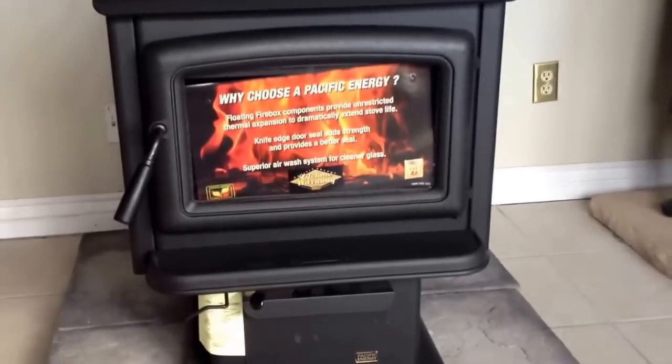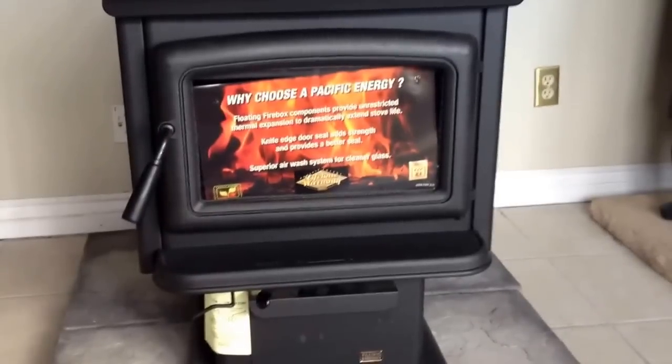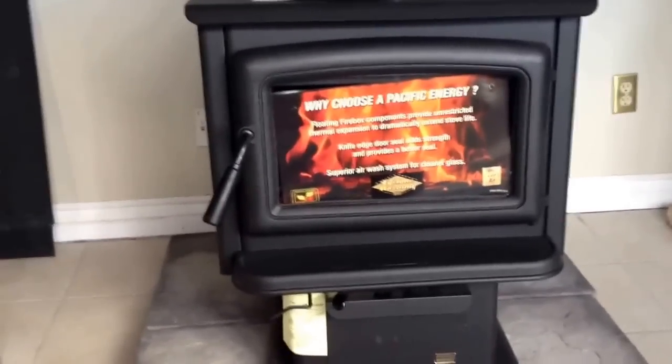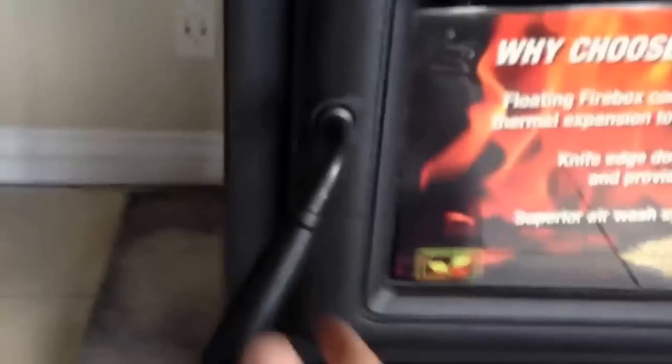Hey YouTube, this is Mr. Energy. I'm back. I'm here at my buddy's fireplace shop, and I wanted to show you the Pacific Energy Super 27. This model has the pedestal with the ash drawer, and you can see it's got a nice wide glass door.